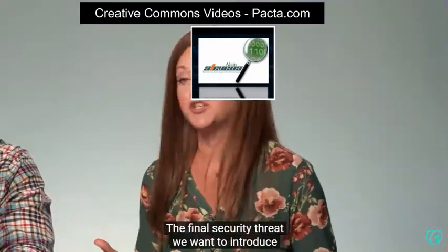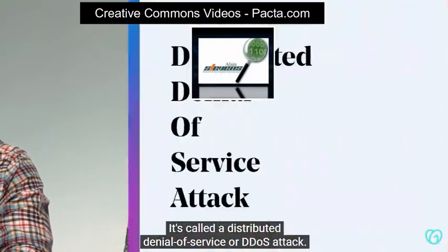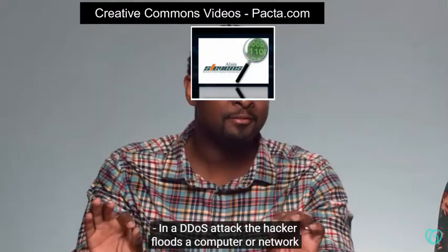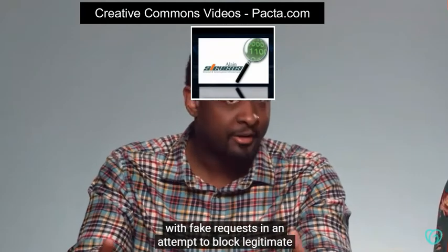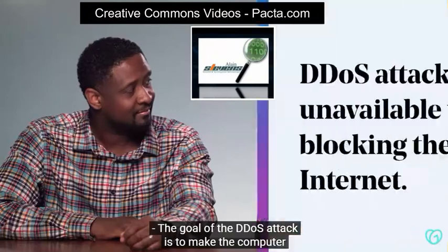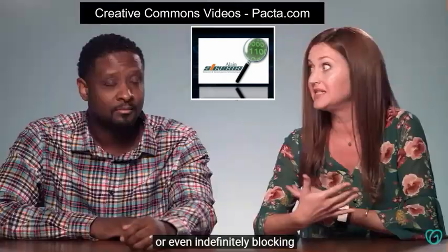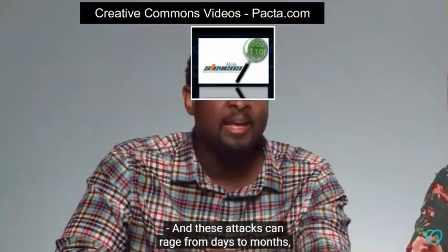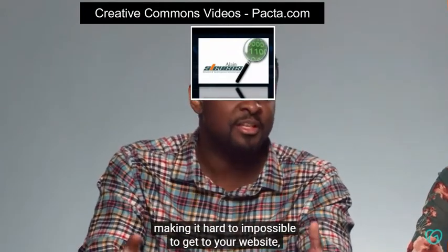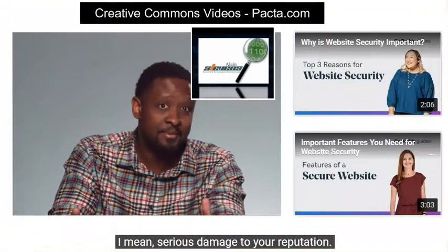The final security threat we want to introduce is not as well known as malware, but it can be equally as devastating. It's called a distributed denial of service, or DDoS attack. In a DDoS attack, the hacker floods a computer or network with fake requests in an attempt to block legitimate requests from coming through. The goal is to make the computer or network unavailable to visitors by temporarily or even indefinitely blocking its connection to the internet. These attacks can range from days to months, making it hard to impossible to get to your website — meaning a loss in trust, a loss in revenue, serious damage to your reputation.